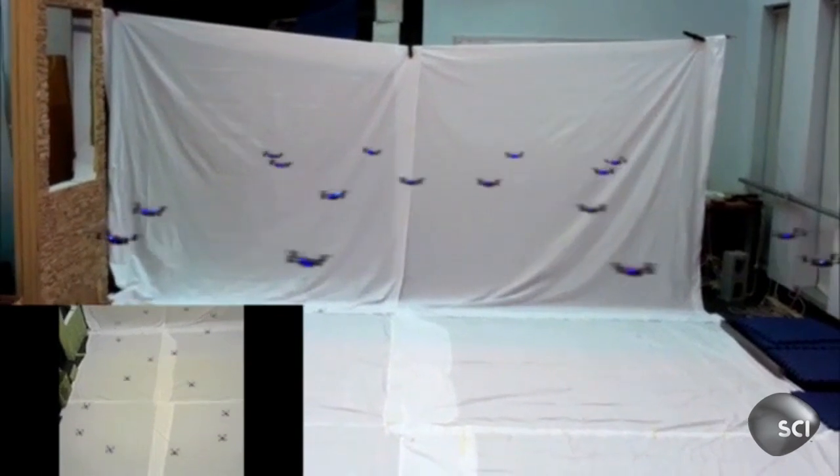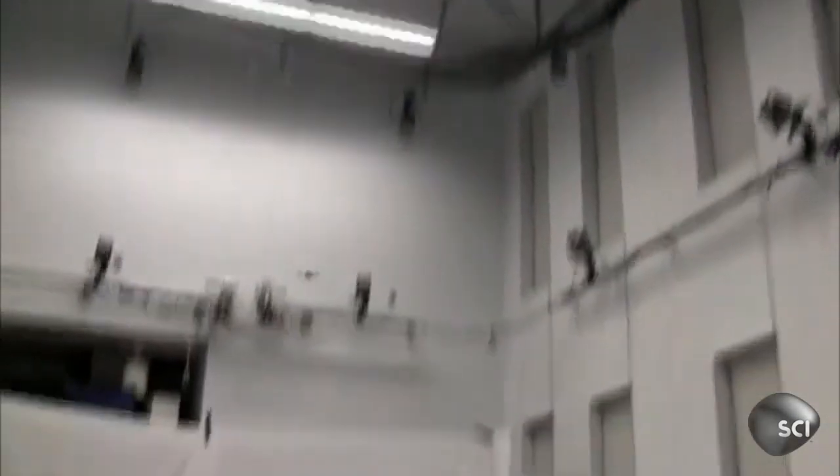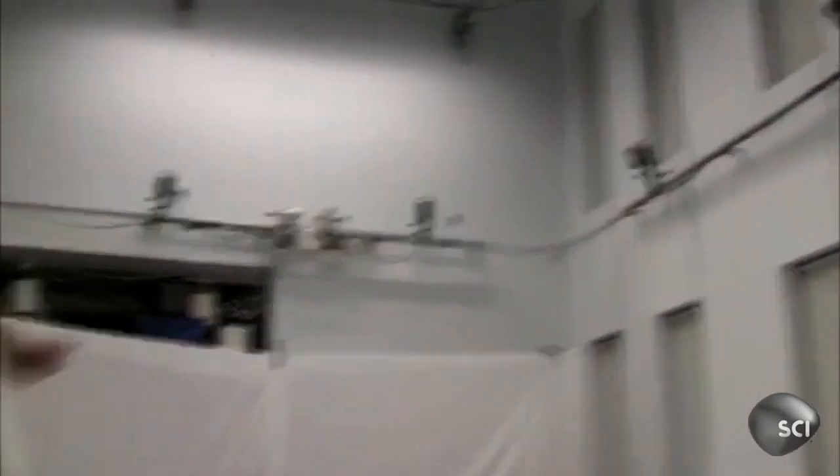One computer is directing the movements of each of these robots, functioning like a conductor in a symphony, telling each robot where to go. The room is outfitted with cameras that track the positions of the robots at very high speed and very precisely.